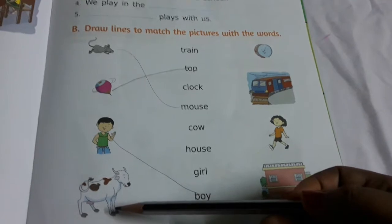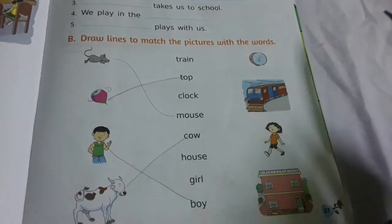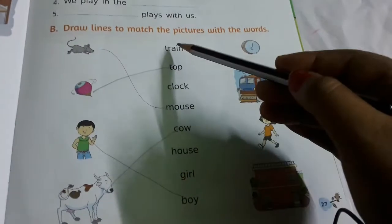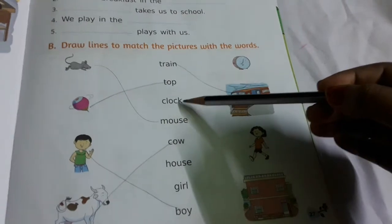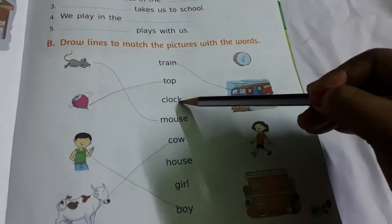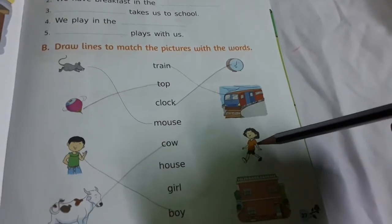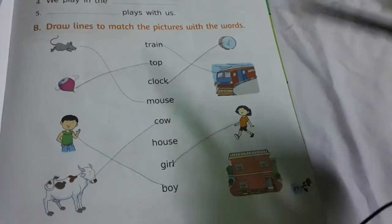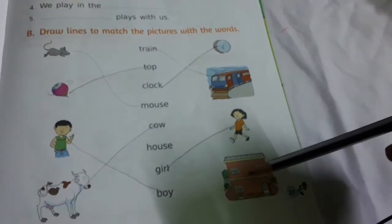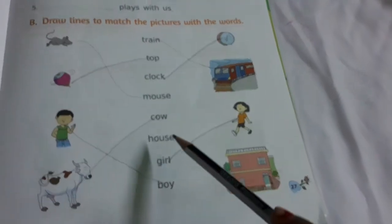What is this? Cow. Where is the cow? Here. Train — where is the train? Train. Clock — where is the clock? Here. Top. What is this? This girl — so girl is here. What is this? House. It is house — house is here.